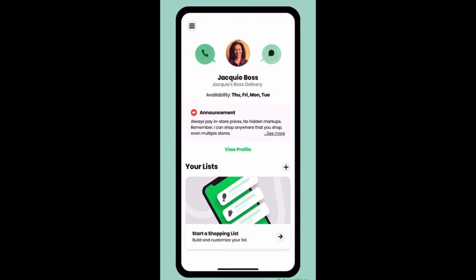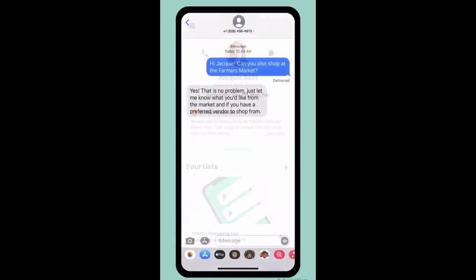Let's start with the message and call buttons in the personal shopper's profile. You'll notice that these are front and center, and there's a reason for that. With Dumpling, it's all about the person. We know that the right personal shopper can make all the difference when it comes to your grocery delivery experience. We encourage you to communicate directly with your personal shopper, whether you have a question about how the app works, how to book a multi-store order, or need to change your delivery time — your personal shopper is there to help you.